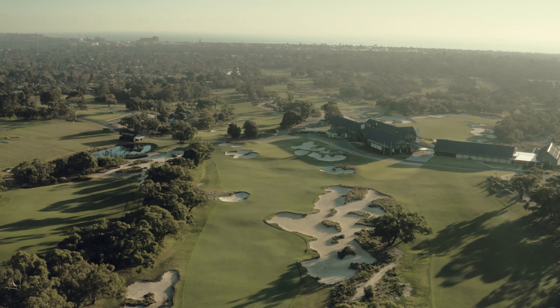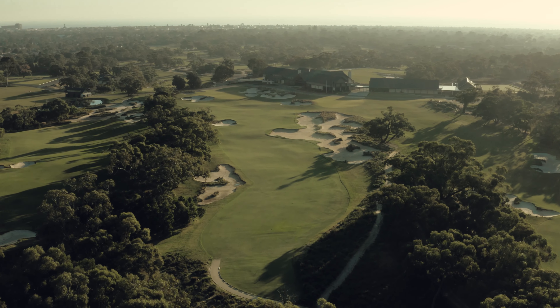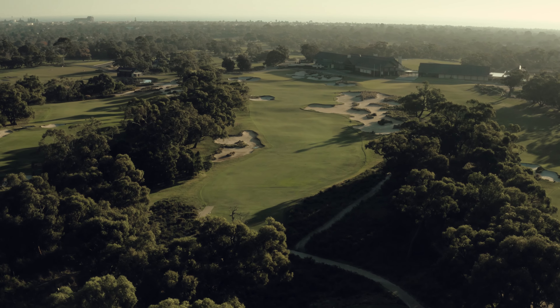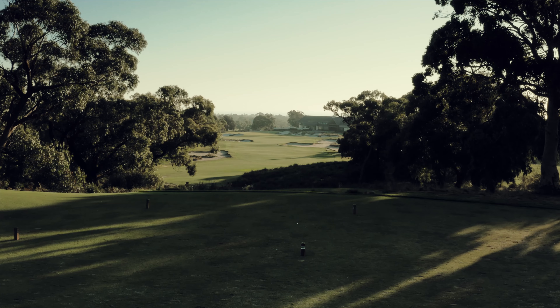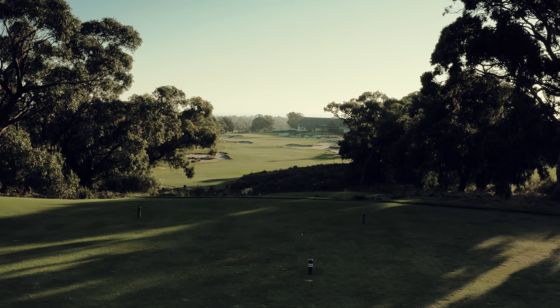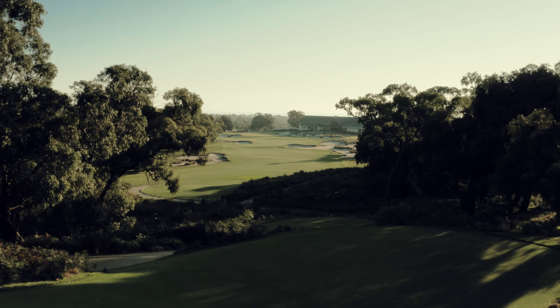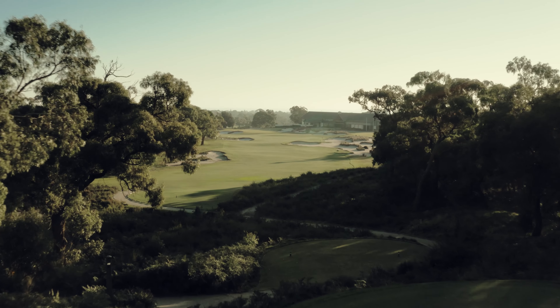The 18th had been a par five since the south course was first laid out in the 1960s, playing from what is now the 17th green, the hole dog-legged to the left and towards the current green side. Huge trees lined the right side of the fairway, and in later years tennis courts were built down the right of the hole, which would all too often become an unintentional hazard for many second shots.